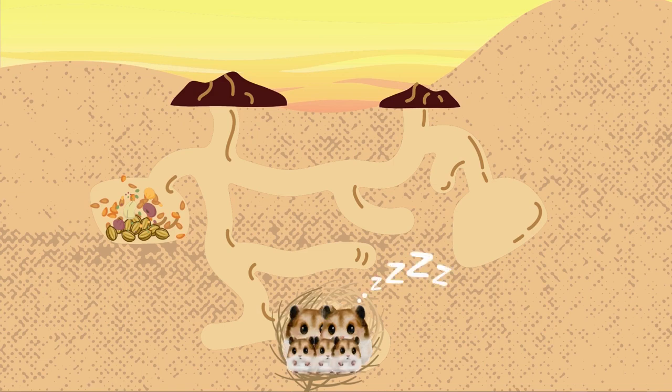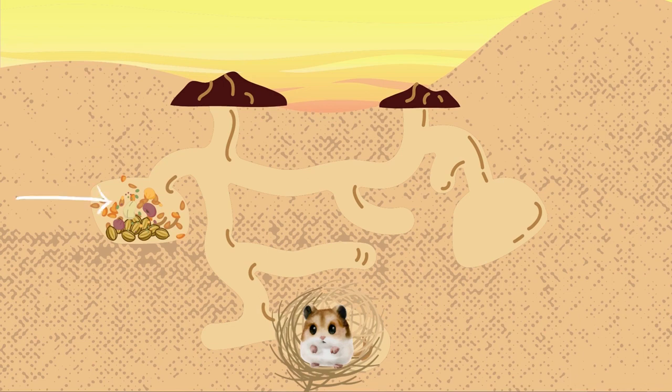Roborovsky hamsters are also known to create storage chambers within their burrows, used to store food, bedding materials and other items. The hamster will gather and stockpile food resources to ensure they have a readily available food supply during periods of scarcity.